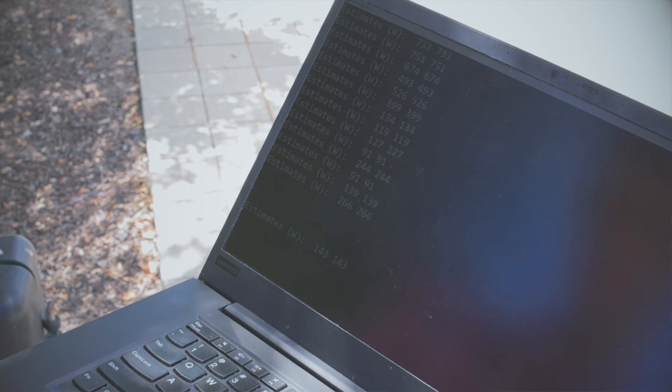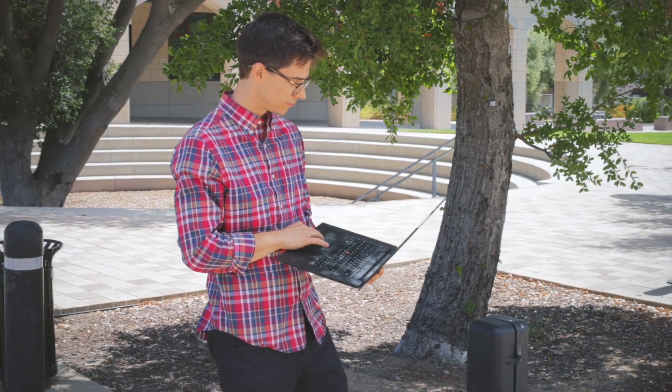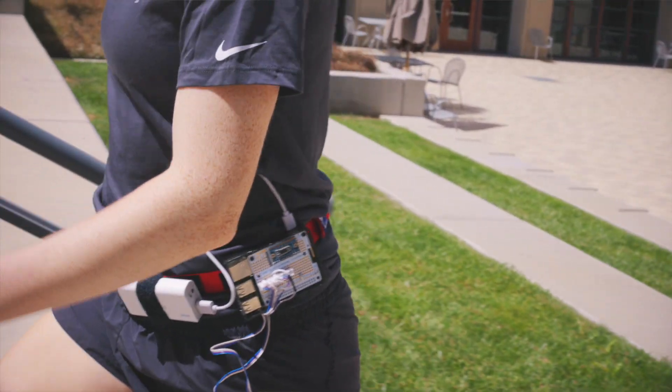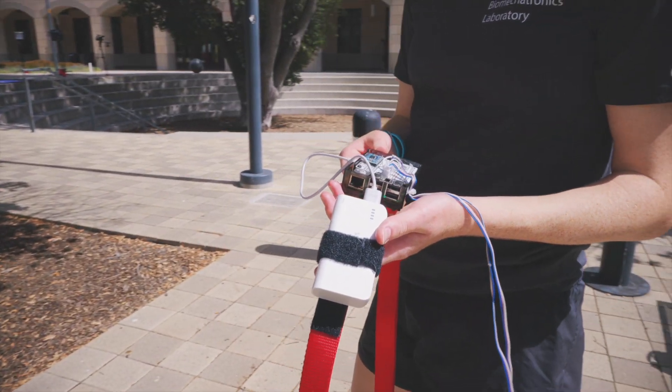This precise information about your health will let us provide better policies to inform how people should exercise — for example, recommended exercises. It'll also help people to better manage their weight by knowing exactly how many calories they're burning, so keeping track of that will allow them to make smart choices for their health.